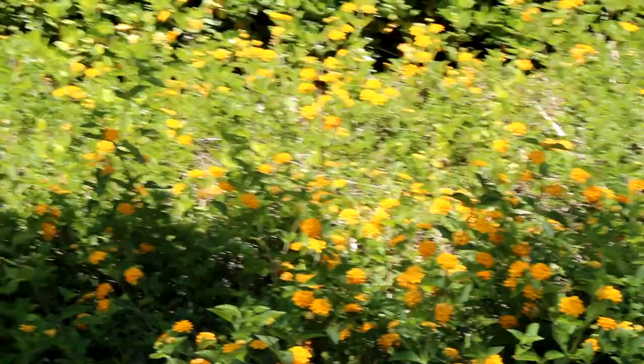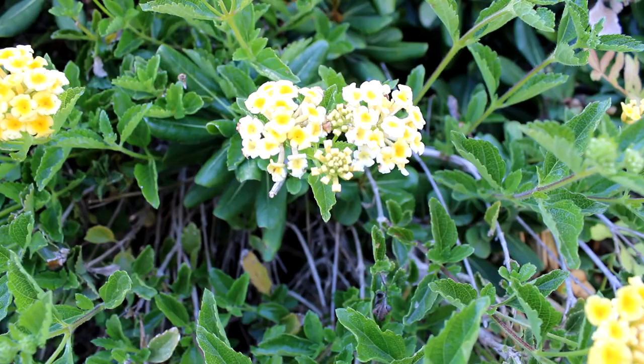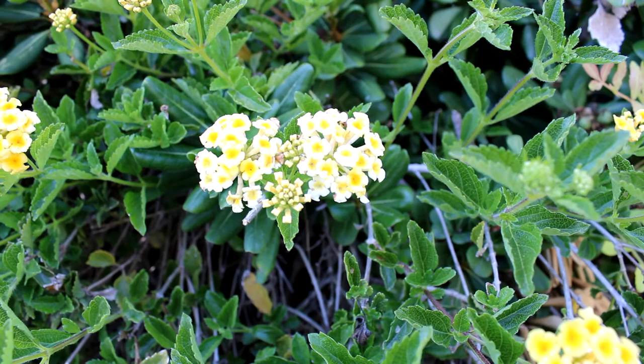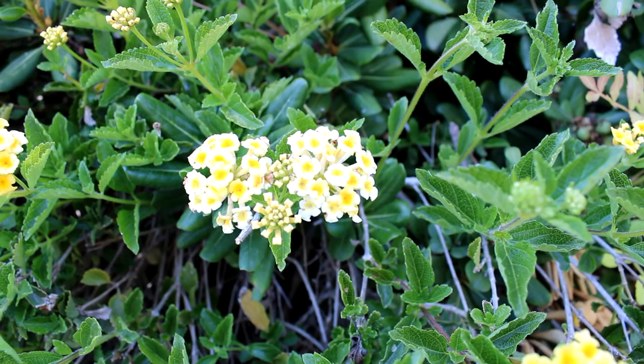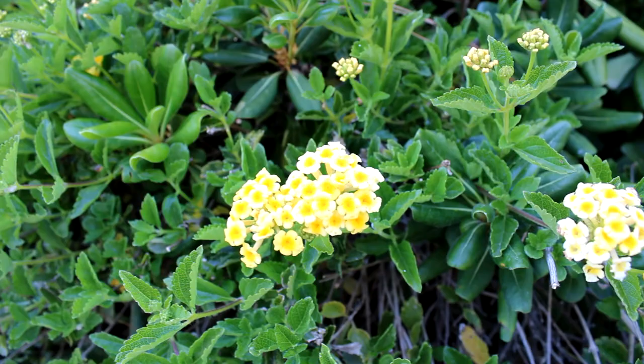This variety of Lantana is called a Lemon Drop, and here's a close-up of the cluster of flowers. If you look at one individual flower you can see why — it's got the pretty white outside and the little yellow inside. Some are a little more yellow than others, but they're all Lemon Drops.